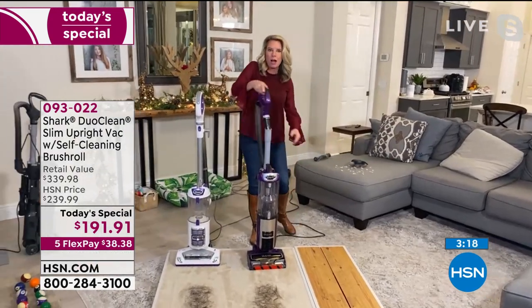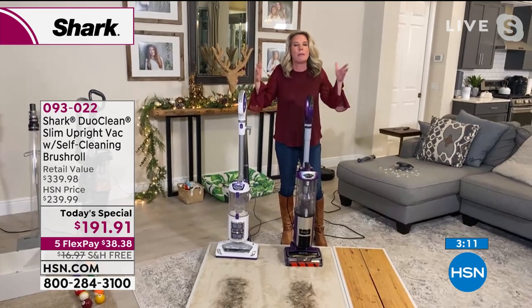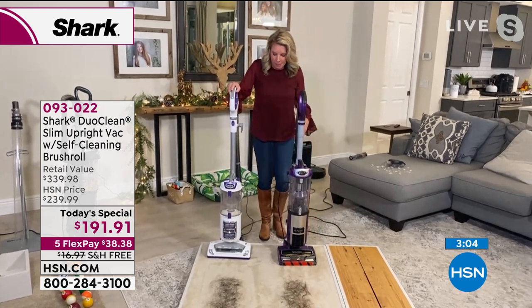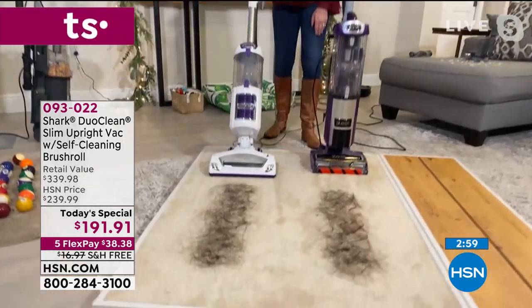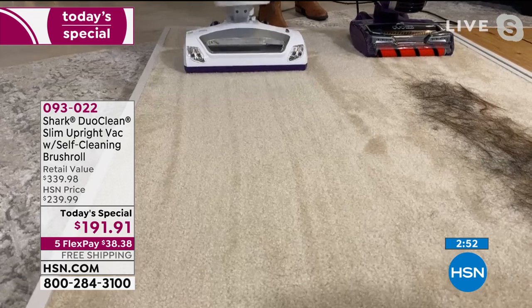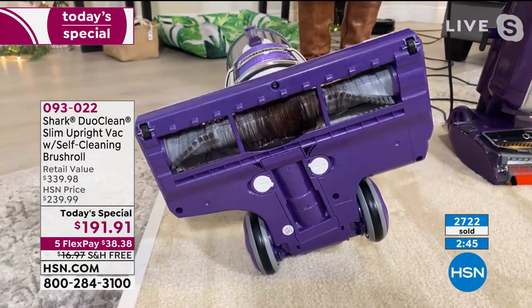Tracy mentions pine needles from the Christmas tree and glitter from ornaments — this vacuum handles it all. Now, I want to show the self-cleaning brush roll again: here's a Shark without the self-cleaning technology — this is the mess it accumulates. With ours, it has that self-cleaning brush roll. Same neck, same size hair, same length — but every time I turn this on it cleans itself. Check that out: the mess in the other one is not the mess we have here.